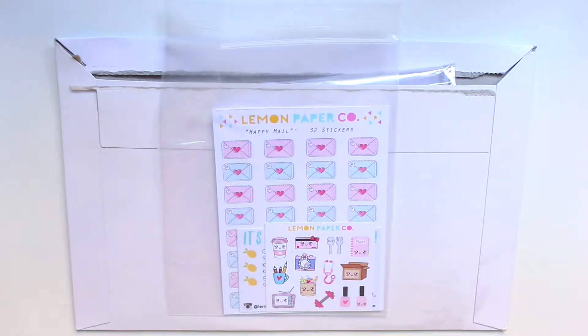Hello everyone, today I have an Etsy sticker haul and we are going to talk about two shops. I would like to apologize for any background noise you hear, like birds chirping, people talking, or planes flying by, because I had my window open and I needed some natural lighting into the room.